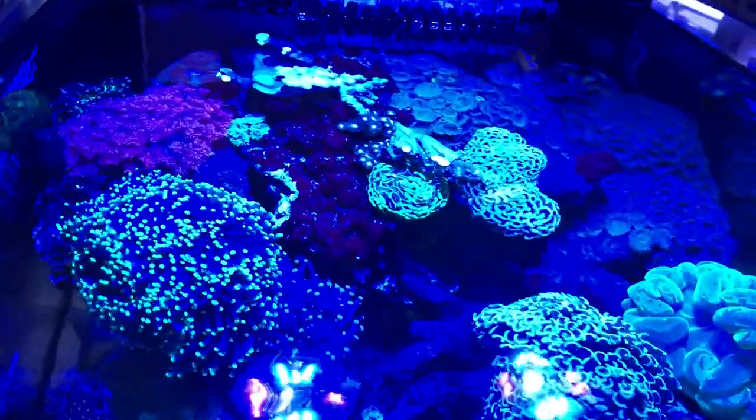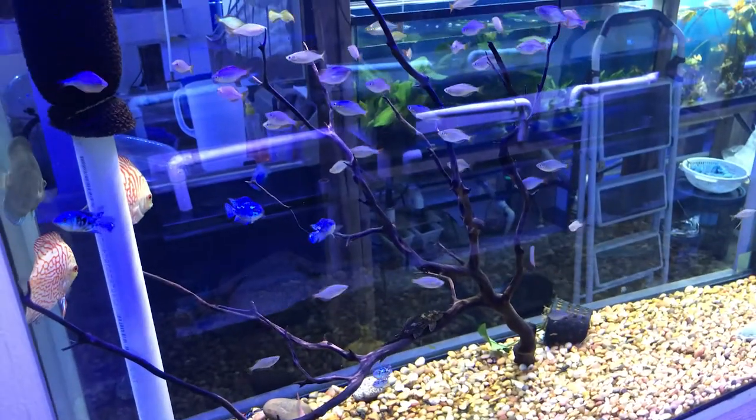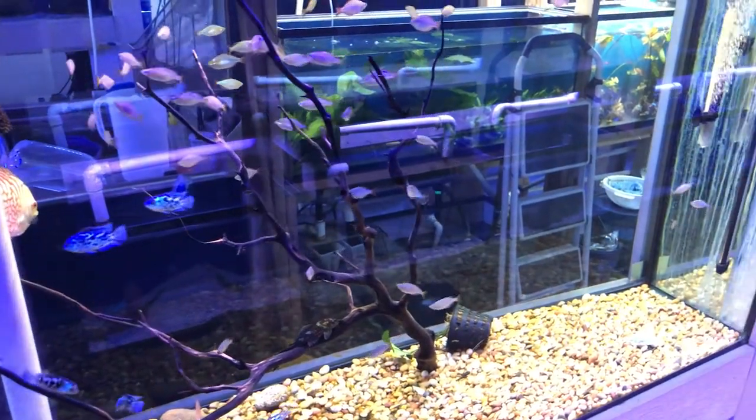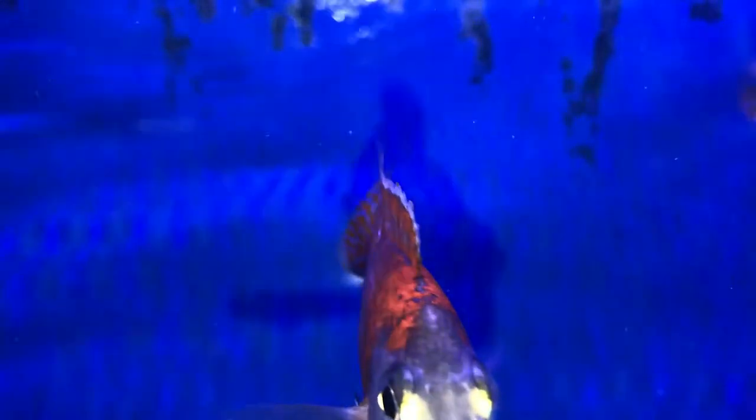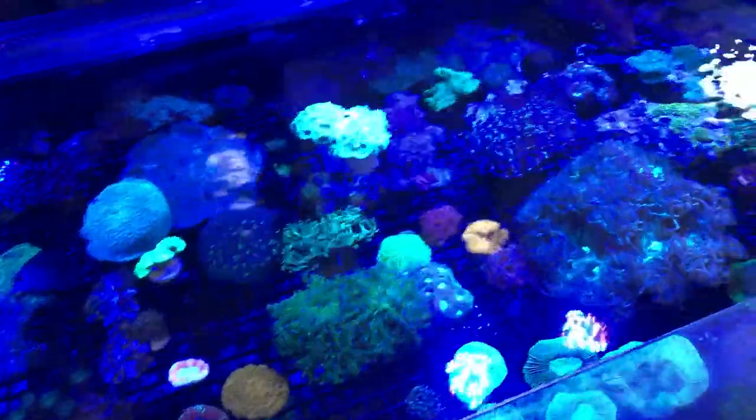Some really nice LPS aquariums, high-end stuff. This is another one of the rainbow aquariums. I like just the hardscape layout, and some good old African cichlids.